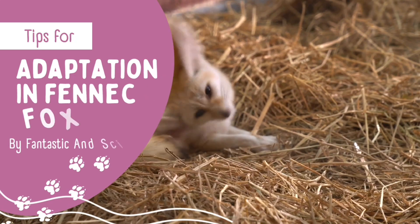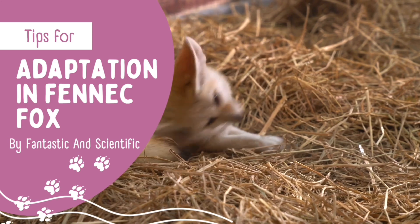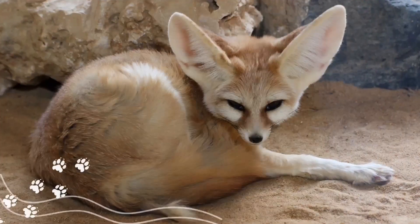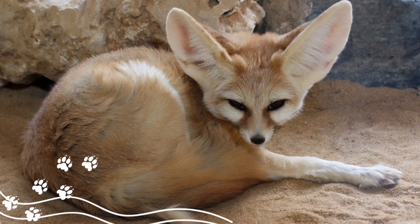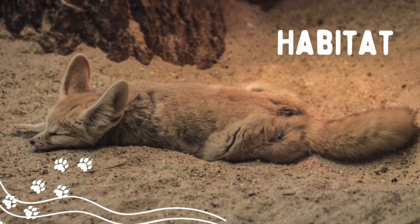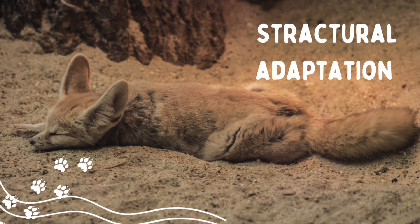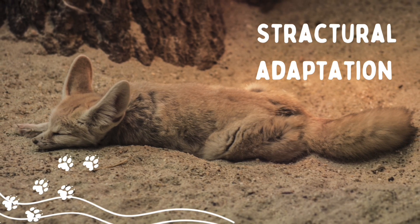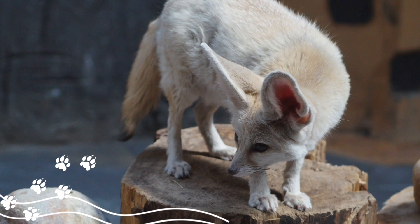Adaptation in fennec fox. Habitat: hot dry desert. Structural adaptation: it has a tan-colored coat, sandy-colored fur that provides camouflage to hide in a sandy, rocky environment and protects it from the hot sun. It has extra large ears to help it lose heat and cool its body.